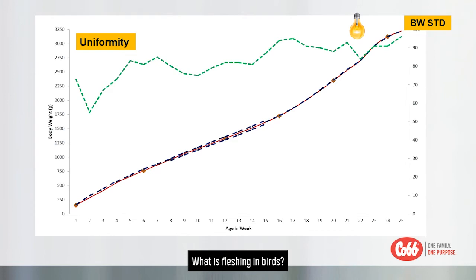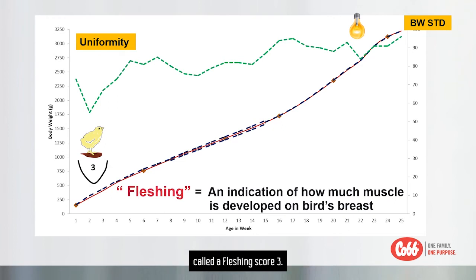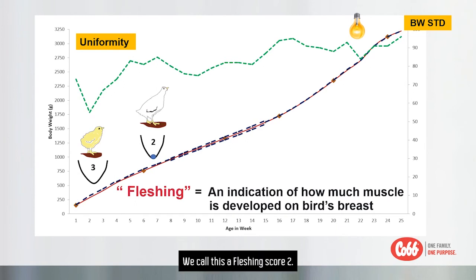What is fletching in birds? Fletching is an indication of how much muscle is developed on a bird's breast. Pullets have different fletching conformations over time. In the first four weeks of the early development period, the breast will be a round shape called a fletching score 3. In the maintenance period with controlled growth, the breast muscle should not be prominent and should look like a V shape — we call this a fletching score 2.